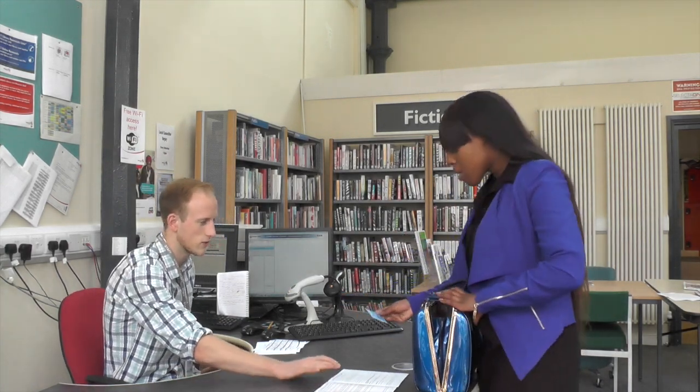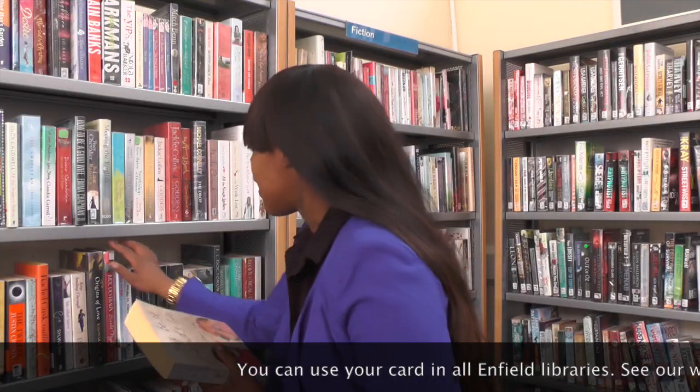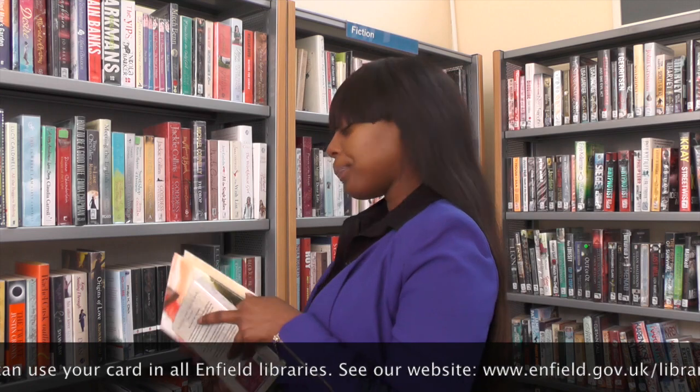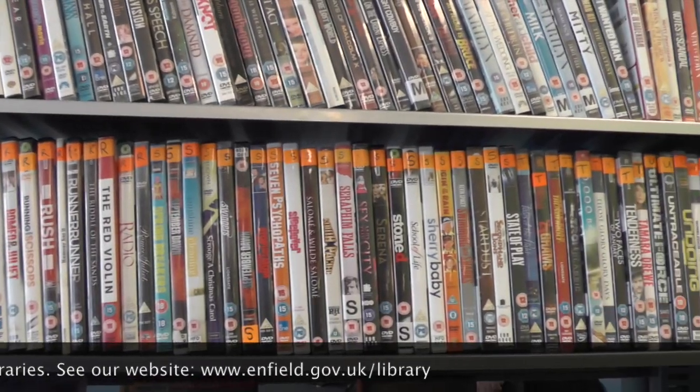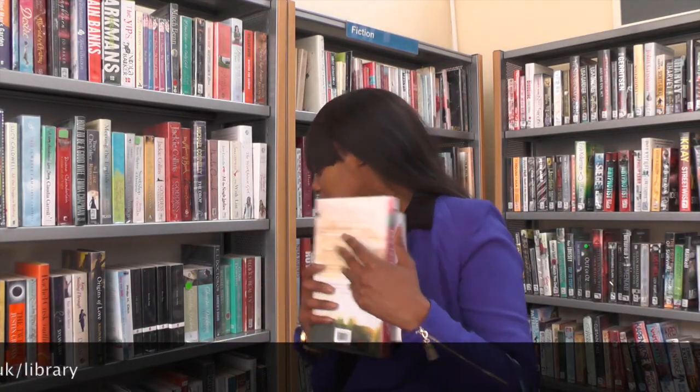Whether you have joined online or are joining in the library, the process will only take a few minutes before you can be handed your library card. Once you have your library card, you can borrow up to 12 books for 3 weeks, 6 CDs for 2 weeks and 6 DVDs for 1 week. CDs and DVDs have rental charges. Books are free to borrow but will attract overdue charges if not renewed.